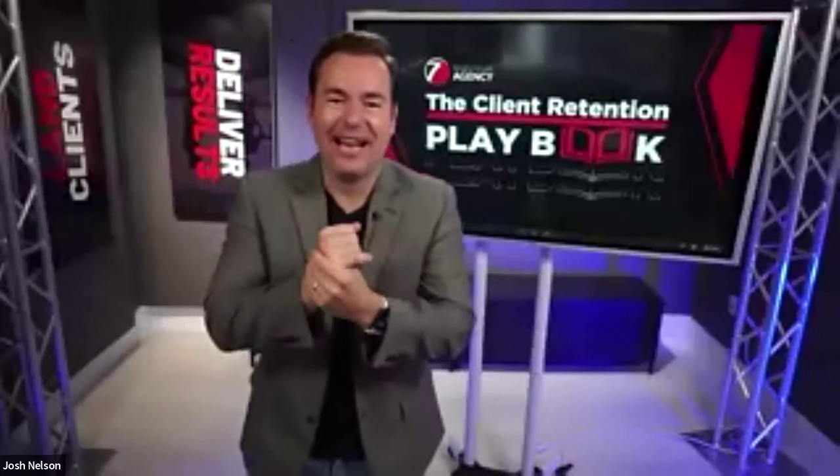All right, hello and welcome. I'm super excited for today's session.